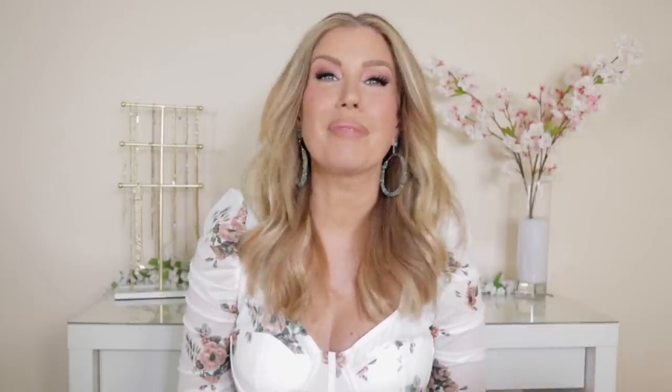As always, all of the products and shade names will be listed and linked down below in the description box. If you did enjoy this video, please give it a thumbs up — I really appreciate that. If you're not already subscribed, I would love it if you'd hit that subscribe button and join the Risa Does Makeup family. I do upload new content at least twice per week. You can also find more content from me on Instagram and TikTok under the same username — it's all Risa Does Makeup. Thank you all so much for watching. I hope to see you in my next video.